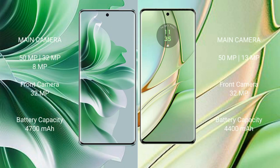The OPPO Reno 11 Pro features a triple rear camera setup of 50MP plus 32MP plus 8MP, and a 32MP front camera. The Motorola H40 features a dual rear camera setup of 15MP plus 13MP, and a 32MP front camera. The OPPO Reno 11 Pro has a 4700mAh battery with 80W fast charging, while the Motorola H40 has a 4400mAh battery with 68W fast charging.